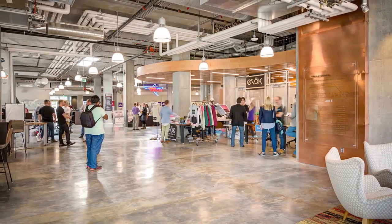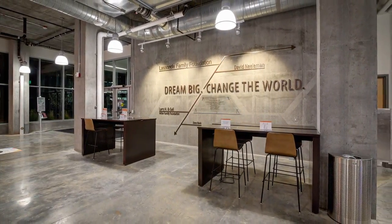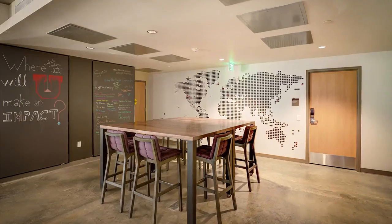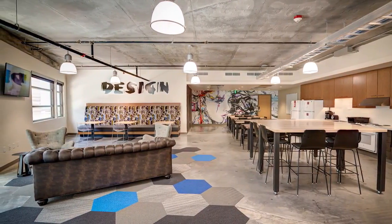The building consists of 160,000 square feet of space, including a 20,000 square foot innovation space, workshop, and cafe on the first floor. The main floor also includes various collaborative spaces for students, including workbenches, 3D printers, a laser cutter, and other power tools.